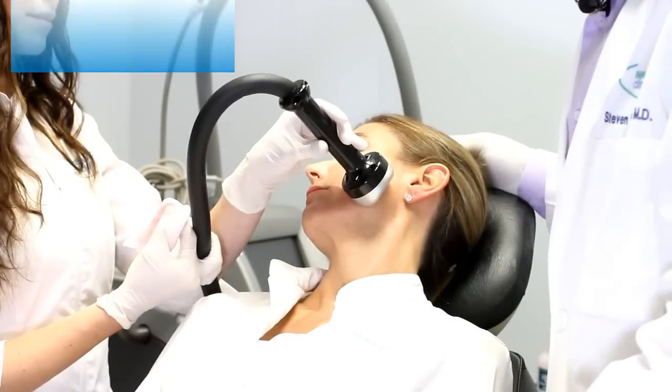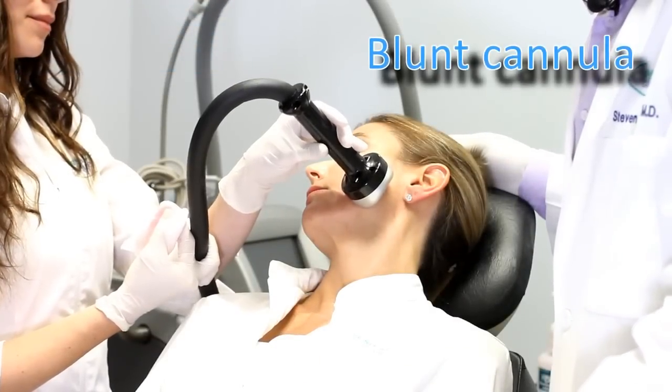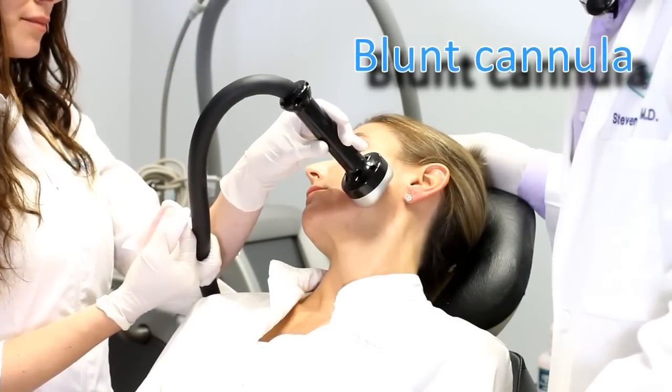Hi, I'm Dr. Steve Weiner from the Aesthetic Clinique in Santa Rosa Beach, Florida, which is between Destin and Panama City. What I want to introduce to you now is our blunt cannula technique at the Aesthetic Clinique.